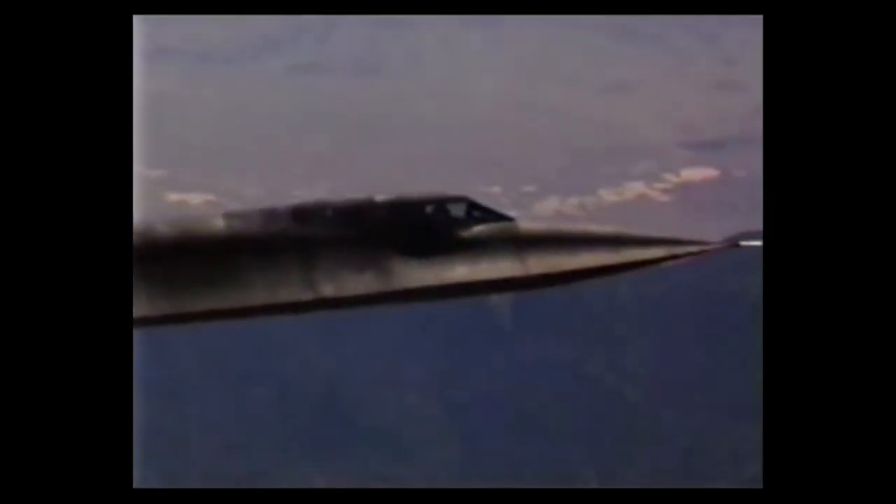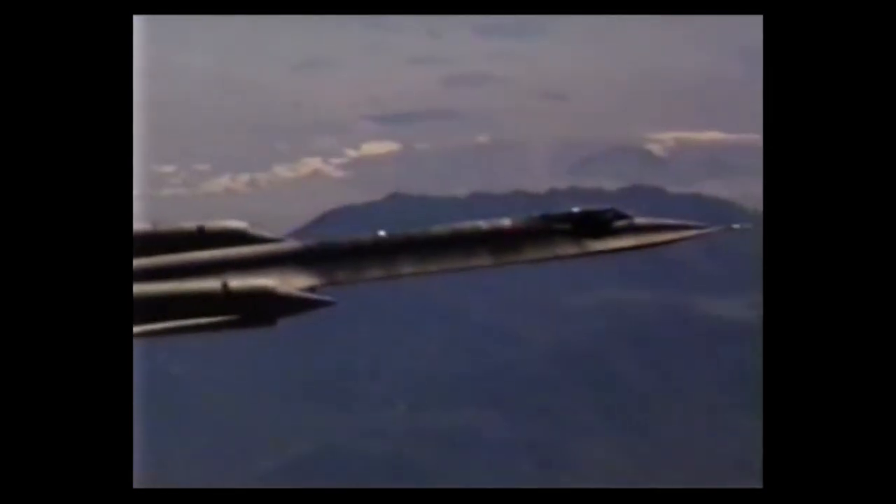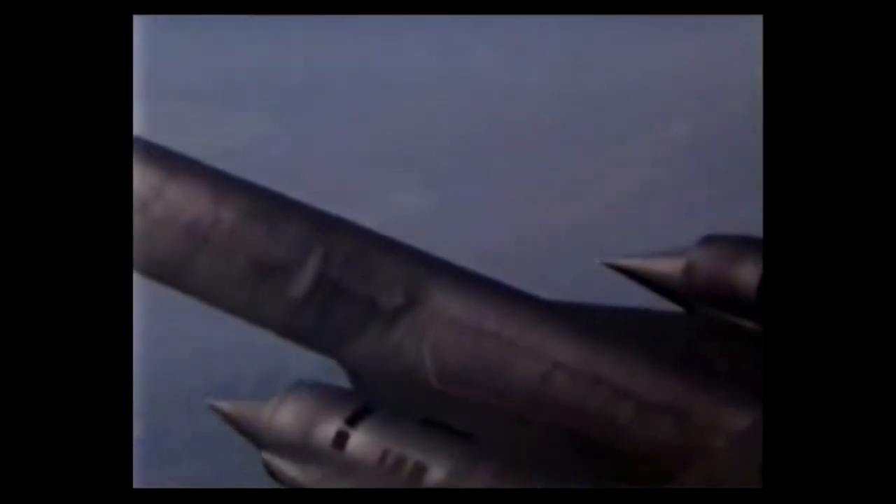However, at least one pilot is on record as stating that he managed Mach 3.5, which would be understandable because he had a Libyan SAM missile after him at the time. Regardless, the Blackbird was an amazing aircraft.